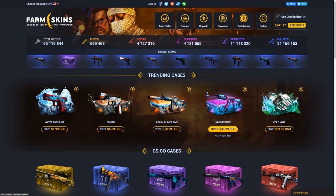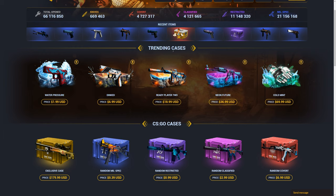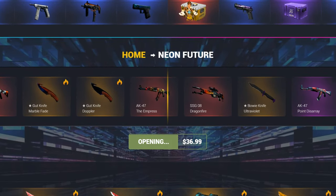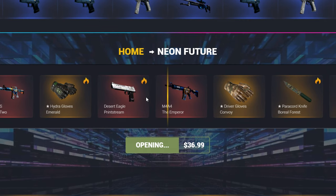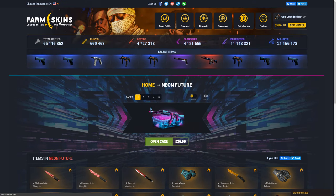Let's go ahead and open up the neon future case. This one is $37 — I think it's just a trending case. It has a really cool design; I really like this. So let's go ahead and do it, and hopefully maybe we could get a knife out of it. A Deagle Printstream — I would definitely take that; I do not have one yet and it's definitely one of my favorite deagles. Of course it baited me on it. M4A4 Emperor — I'll take that I guess. I lost quite a bit. We're down to about $200 now.